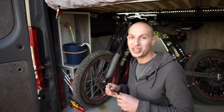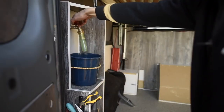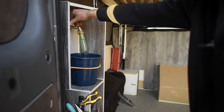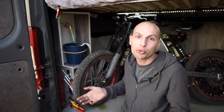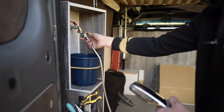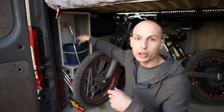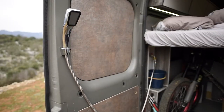This is my utility sink that I love so much. It's convenient because when I come back from riding I can wash my hands, and I don't have to go around to the kitchen. I also have a shower head that clicks onto the door so I can shower hands-free.